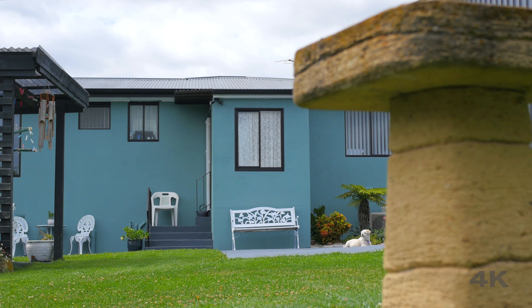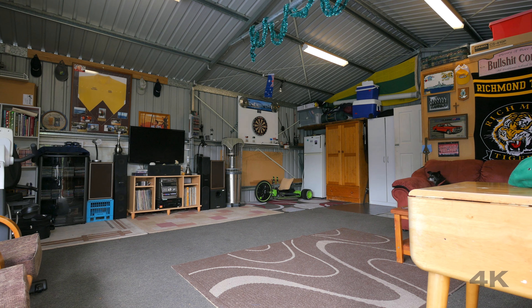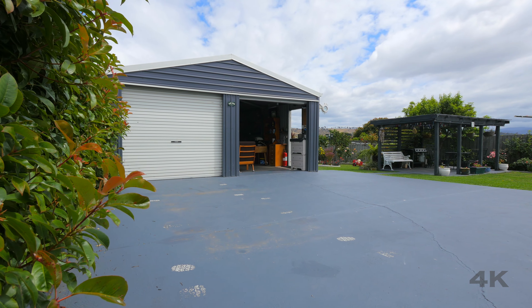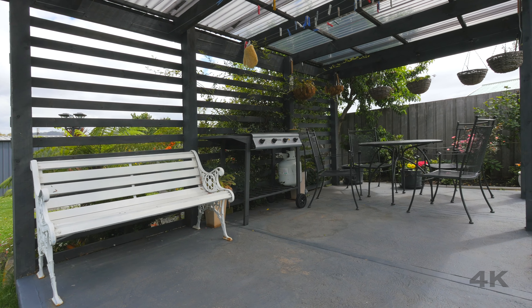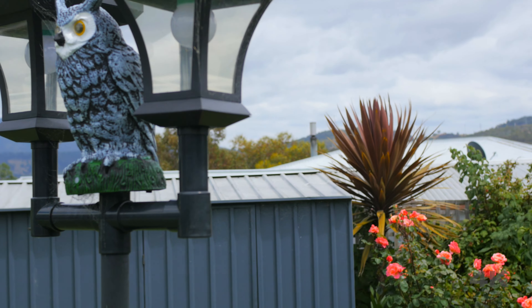Out here in the backyard the perfection continues. The block is flat, sizeable and well grassed. You're going to love the dual car garage which doubles as a great outdoor entertainment area, linking up well with the BBQ pergola. The outside loo will come in handy too when you're having a few friends over. And to finish off, there's a couple more storage sheds.